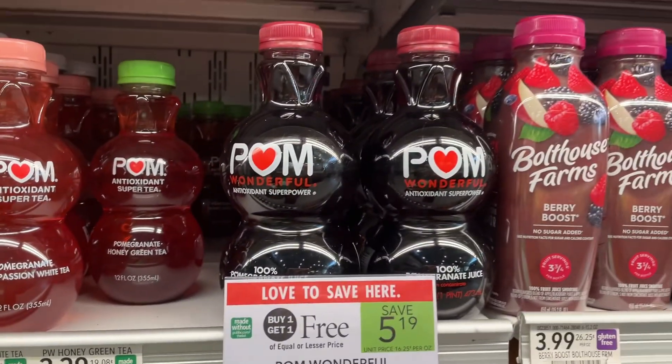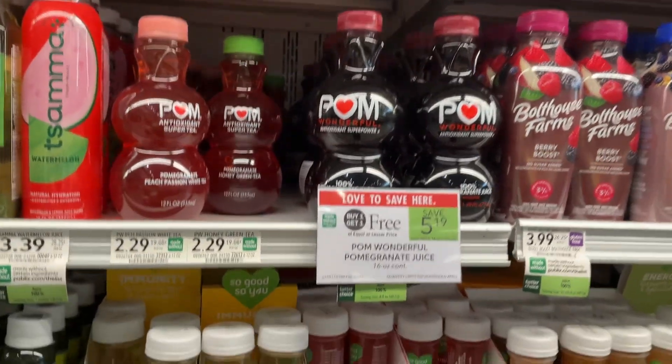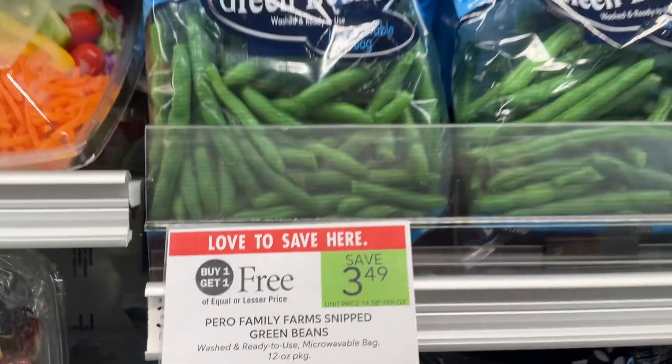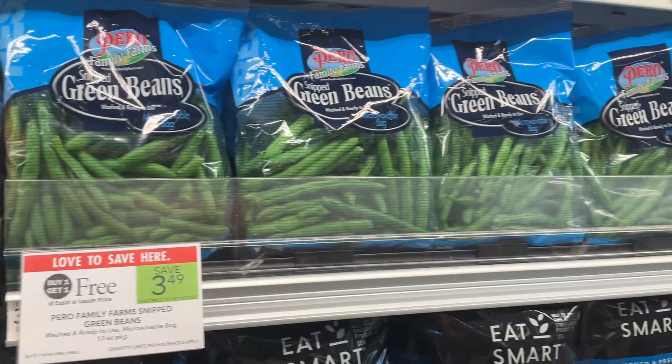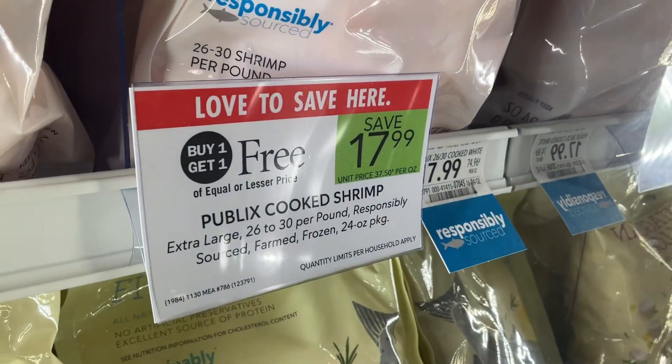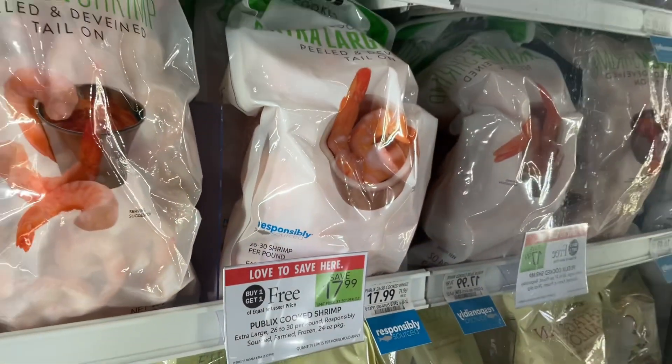This Pom Wonderful Pomegranate Juice is BOGO — save $5.19. Pero Family Farms Snipped Green Beans are BOGO — you could save $3.49. We've got a Seafood BOGO again this week — you could save $17.99 on the Publix Cooked Shrimp.